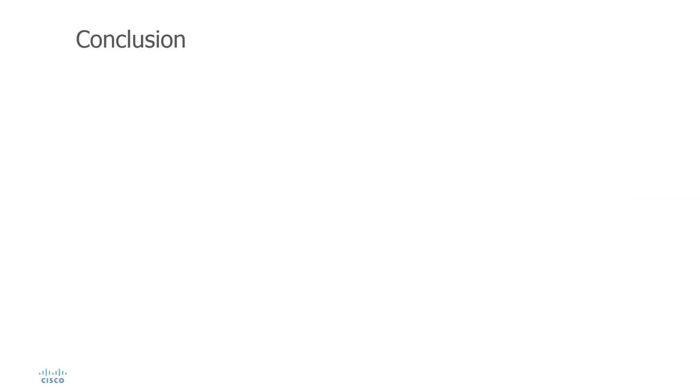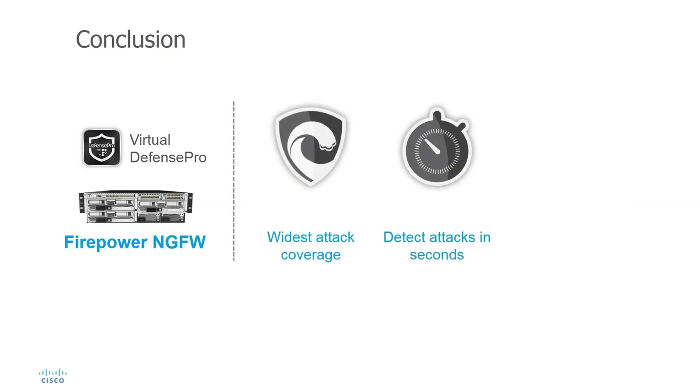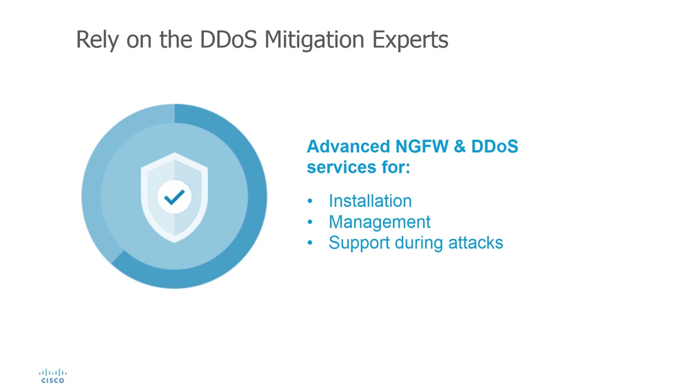This concludes the Firepower DDoS mitigation demo. We've demonstrated how Firepower with Radware Virtual Defense Pro provides unmatched security protection. It detects zero-day DDoS attacks in seconds and mitigates them without blocking legitimate user traffic. As the DDoS protection experts, we can even install and manage your DDoS protection systems for you, so you can take advantage of your investment faster. Cisco and Radware have joined forces to better protect your organization. Our service includes direct escalation to our DDoS experts if you need any help when you are under attack.